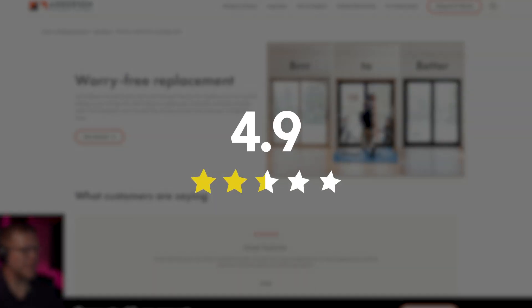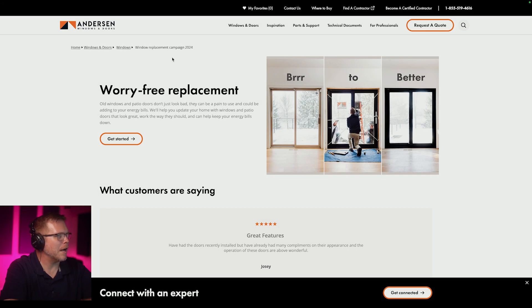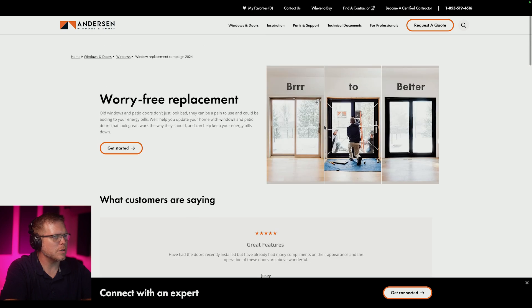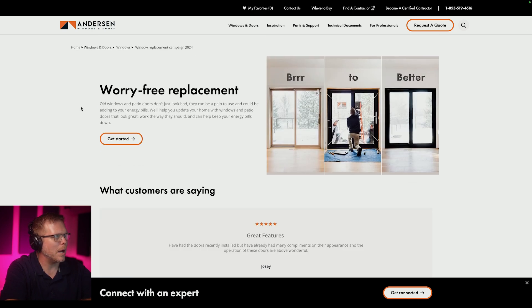I give it a six out of ten. It's not clear what they're doing here. These should have real people. The video should be up top. This should be one minute instead of two. And it should be all about getting a certified Anderson contractor — our contractors are better than everybody else. Not 'worry-free replacement' — what is that? Mush mouth. What do you guys think?